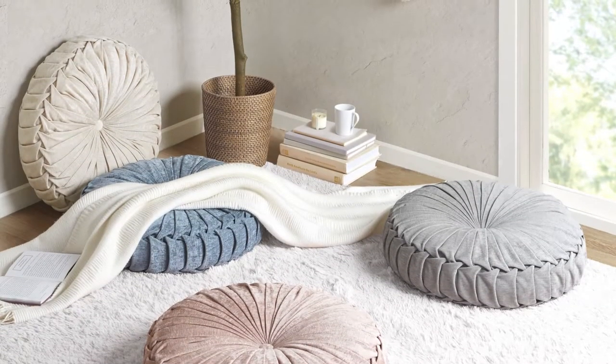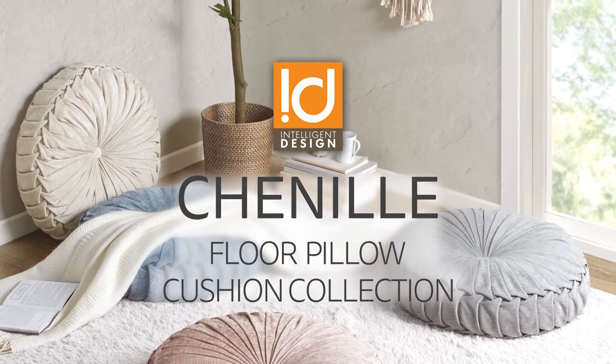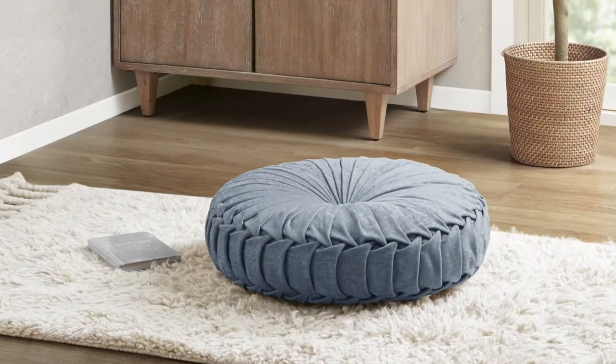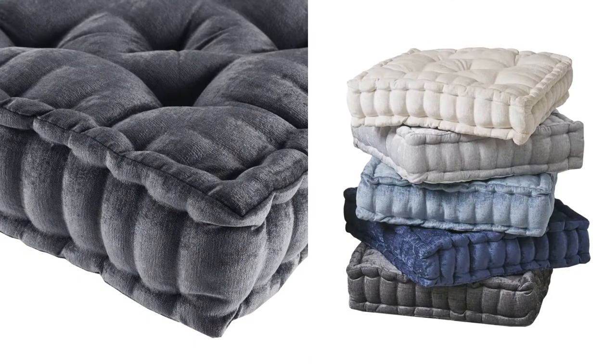Turn any space into a cozy retreat with our Intelligent Design chenille floor pillow cushion collection. Our floor pillows feature a beautifully textured poly chenille fabric that creates a soft feel and natural luster for an irresistibly inviting look and feel.